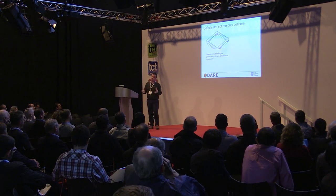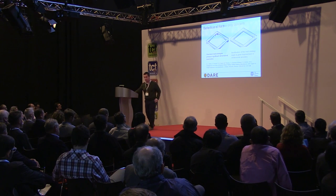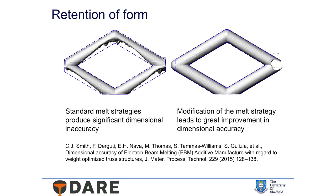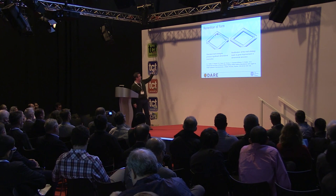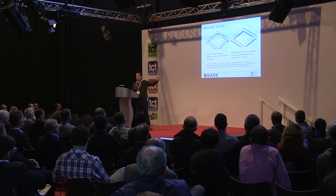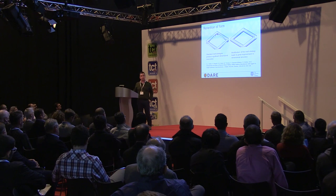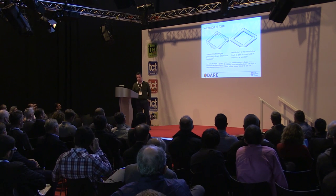Interestingly, it speeds the process up as well, and it also allows us to control our shape better. This is work by Sam and another PhD student, Chris Smith — they modified the structure, and this is an unsupported structure. They managed to make it go from that on the left-hand side, which is the standard, to that on the right, using non-standard technology and non-standard scan strategies.